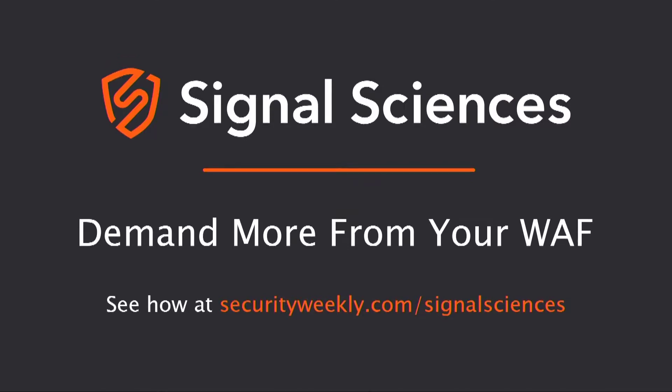Signal Sciences' patented technology protects any application against any attack with integrations into any DevOps toolchain. Signal Sciences — demand more from your WAF. Learn more at securityweekly.com/SignalSciences.